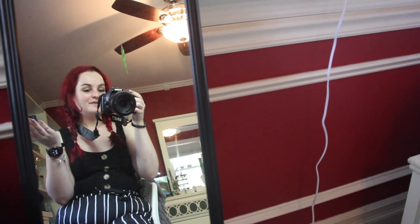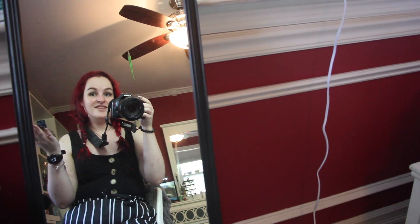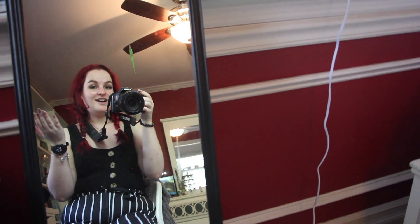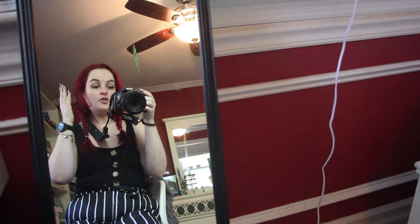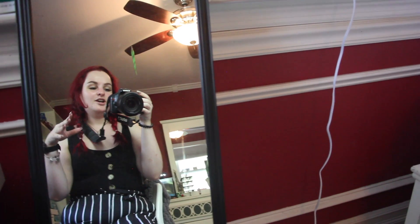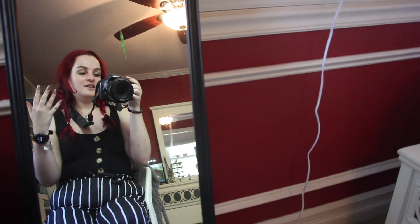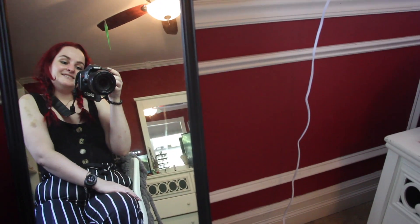Hello everyone, welcome back to my channel, or hello if you're new. My name is Jeanette and this week I am here to show you guys everything I wore. I started with Friday and went all the way to Thursday, so it's just a really quick video showing you guys everything that I wore.